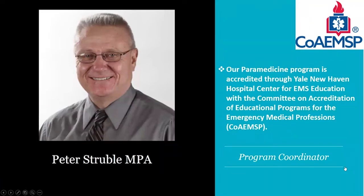I hope you enjoyed that brief video to show you some of the things that we do here at the University of New Haven paramedicine program. My name is Peter Strubel, and I'm the program coordinator for this program.